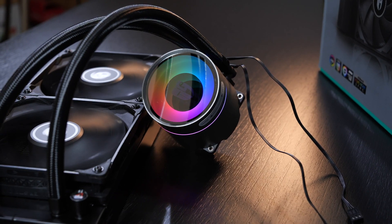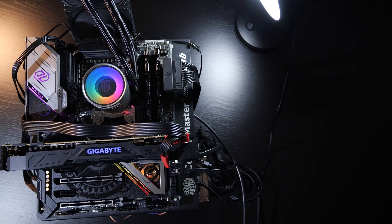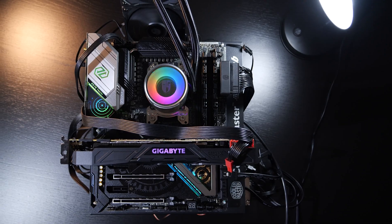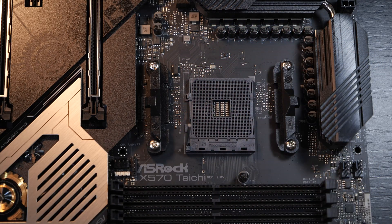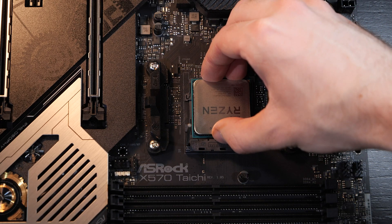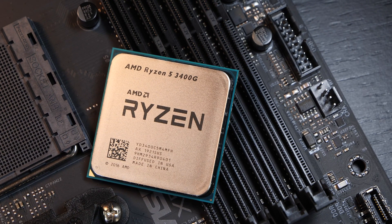Such a cooler is way too overkill for a processor of this small caliber. But I'm continuing this trend with my motherboard choice, because I'm installing the 3400G onto the ASRock X570 Taichi — a board costing more or less twice as much as today's 3400G. But since I don't have an unlimited choice of boards, I'm going with what I have.